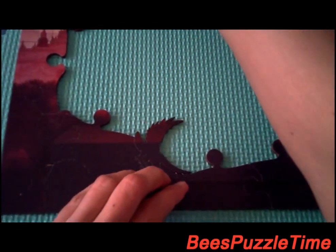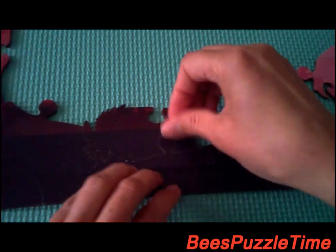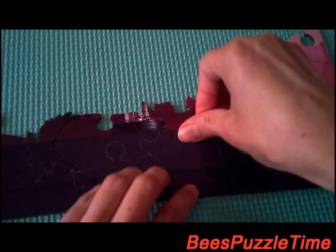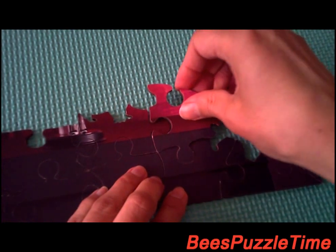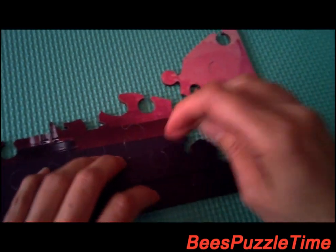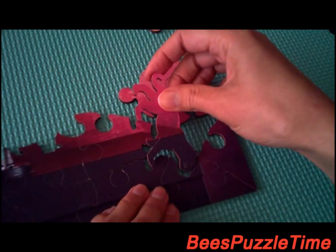Now we're looking for this piece — it's the round shape here, it's fitting in right there. Now we're looking for that piece, here we have that, it's fitting in there. Now we're looking for this piece — here we have that, it's fitting right in there. Now we're looking for this piece which is the leopard — here we have the leopard, and it's fitting in right there.